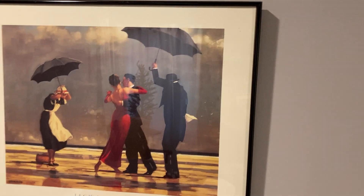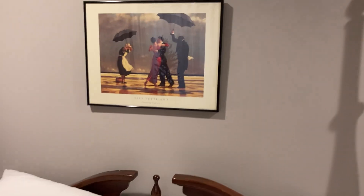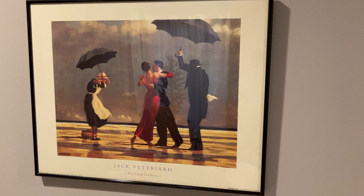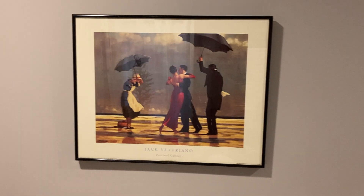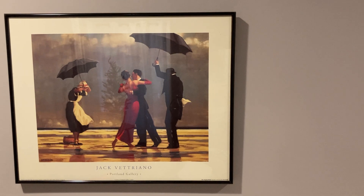This is one of the smaller prints of this picture, but I think it looks nice. You can see the bed there for scale, and I like the frame around it. Not much to show because it's a picture, but that's the picture, and I thought the print quality is really good.